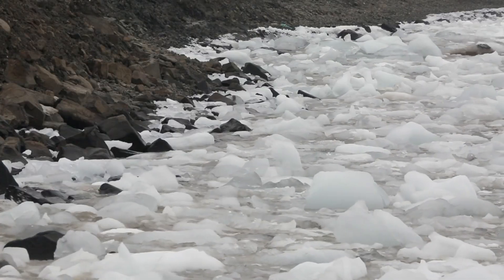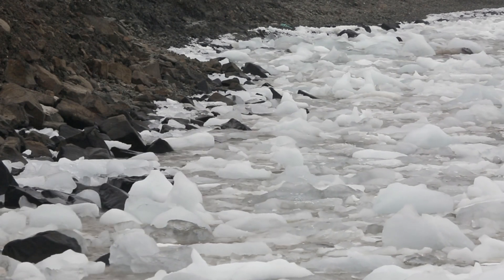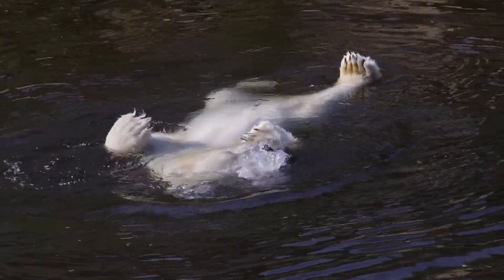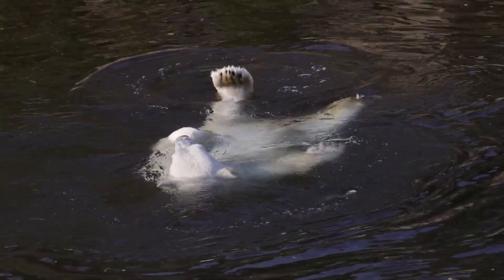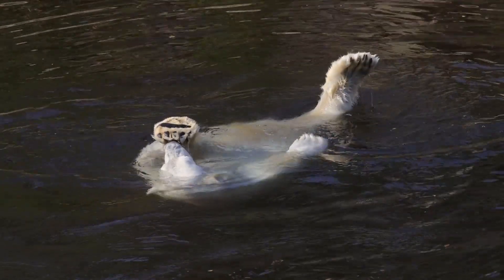As we've seen, each animal in these frozen realms has developed unique and extraordinary adaptations to survive. From the thick fur of the polar bear to the migratory endurance of the caribou, these creatures demonstrate the incredible resilience of life.